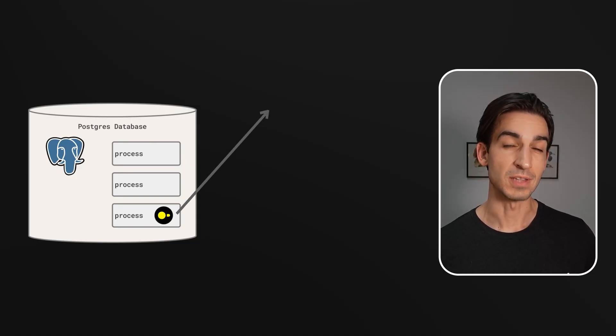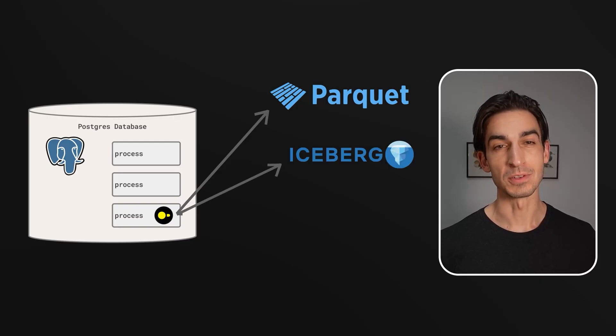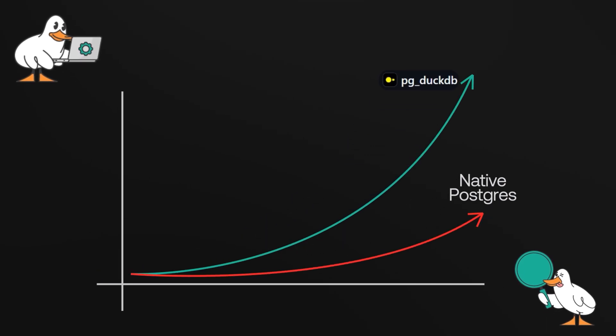Running locally, pgduckdb unlocks some really neat capabilities. You can query external data sources like Parquet files or Iceberg tables and join them with your Postgres tables without building pipelines to move data around. And for analytical queries on local tables within Postgres, you'll see a really nice speedup compared to native Postgres — about four times faster on a PlanetScale Metal instance.